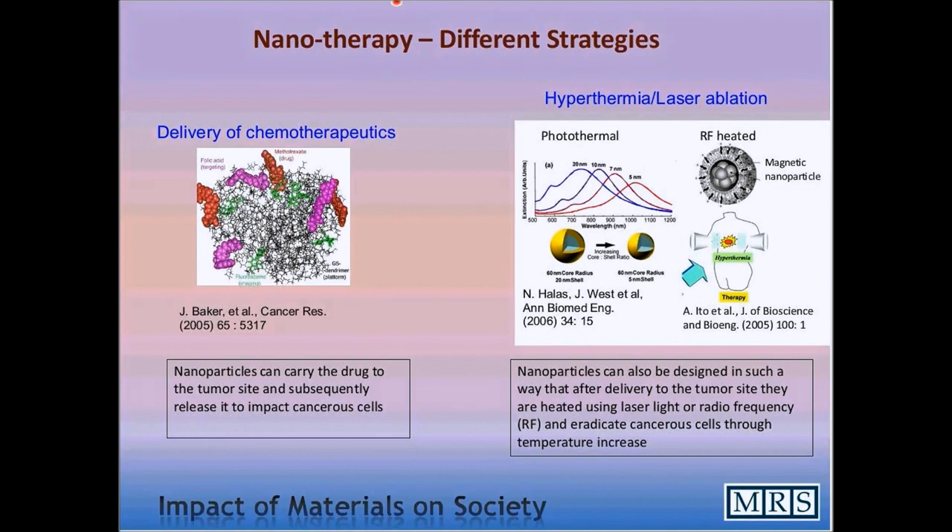There are different ways of approaching the goal, and the goal is to accumulate the particles at the tumor site and then use the particles' properties or the cargo they carry to impact the growth of the tumor — to reduce and eradicate it.